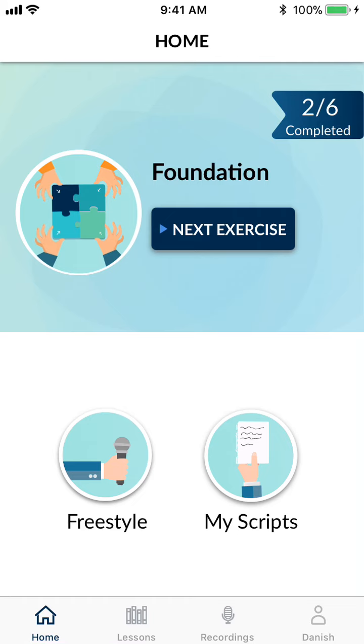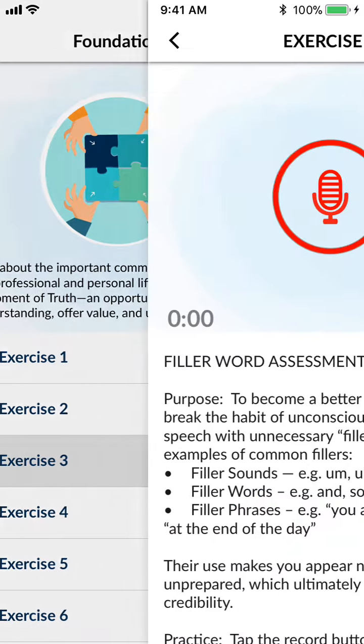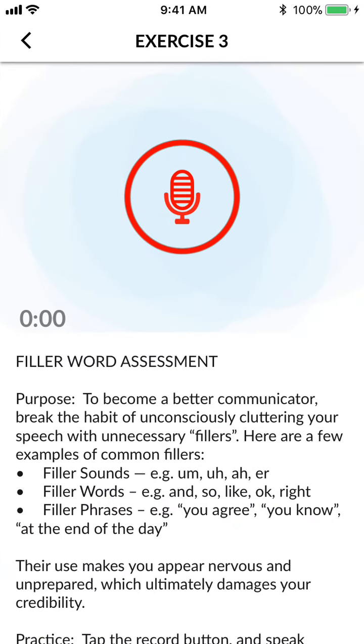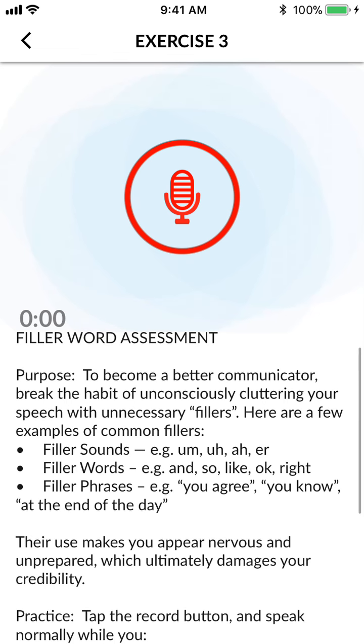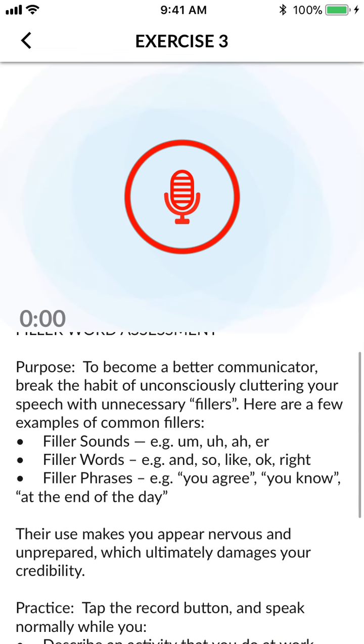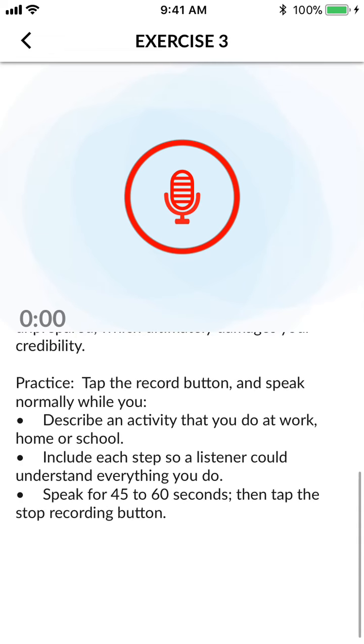The first feature I want to highlight is this next exercise. With Ori comes a bunch of lessons and guiding ways on becoming better at communication. So in the foundation pack, let's say I'm doing exercise 3. This one is on filler word assessment. The purpose of this exercise is to become a better communicator by breaking the habit of unconsciously cluttering speech with fillers. In this exercise, I'm asked to describe an activity and speak for 40 to 60 seconds.